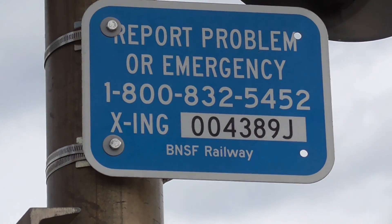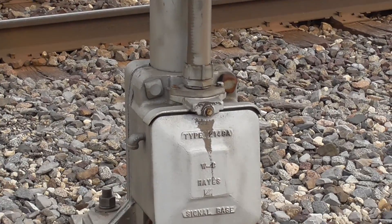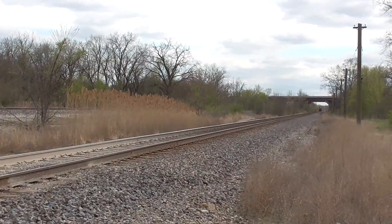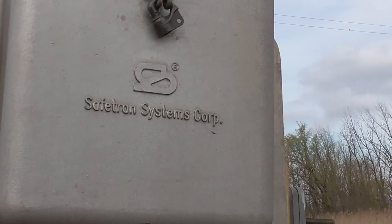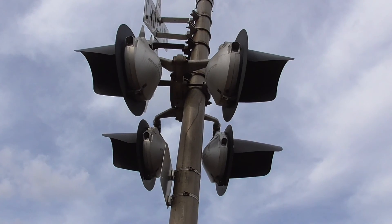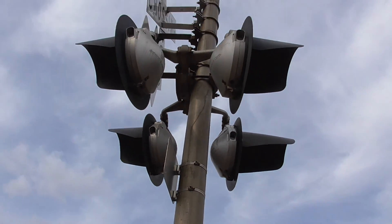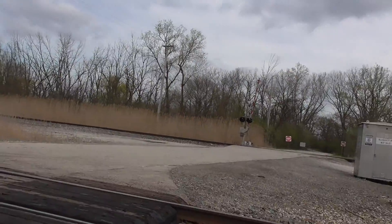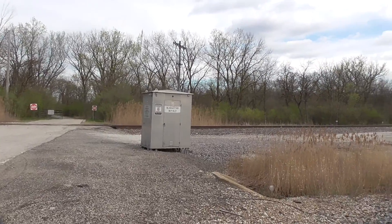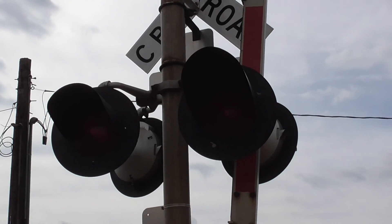Here's the DOT tag. DOT number is 004389J. Got a WCH base. Got a SafeTran gate mechanism. There's a side view of the lights — you got one Hawker frame on that one. The rest of them don't have the Hawker logo.